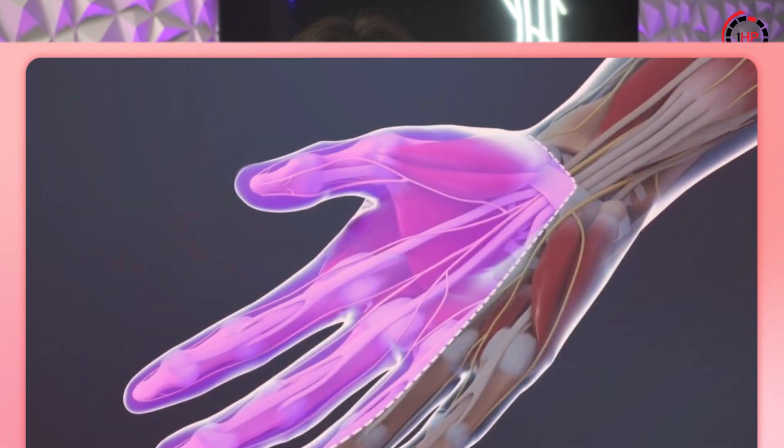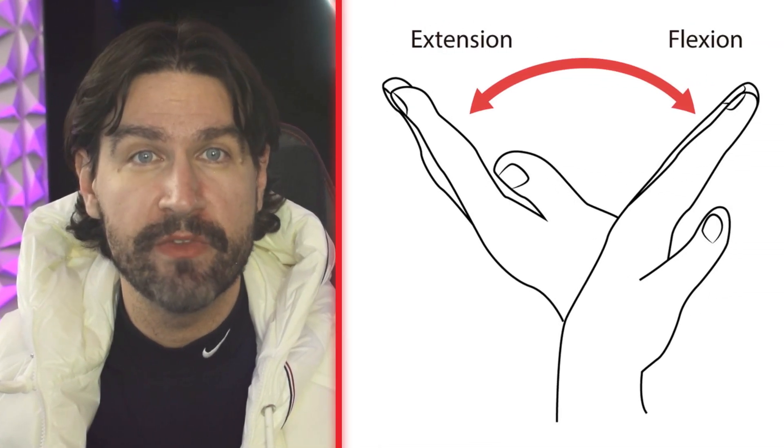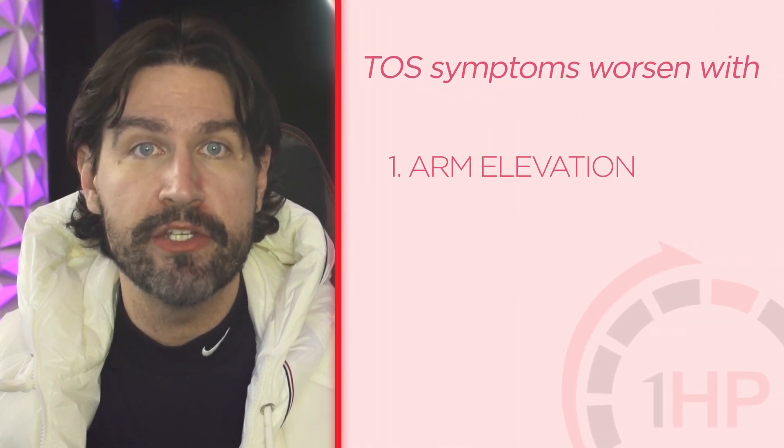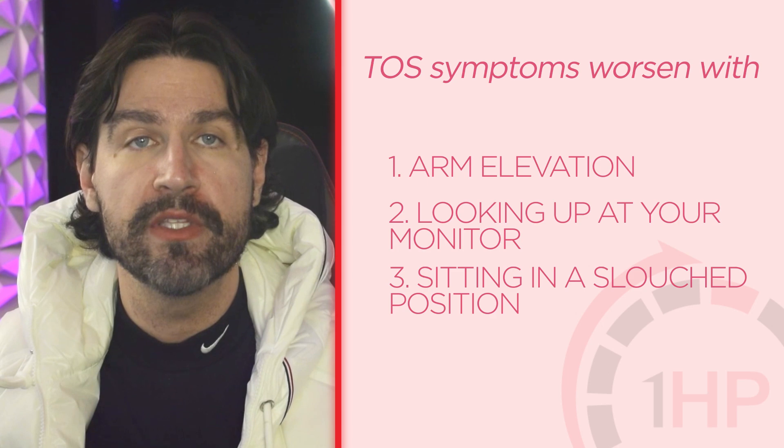Carpal tunnel syndrome typically affects your thumb, index, and middle fingers — like wearing half a glove — and all symptoms are below the wrist. Any symptoms above the wrist could indicate TOS or another nerve entrapment higher in the arm. Additionally, carpal tunnel symptoms often worsen with wrist flexion or extension, while TOS symptoms typically worsen with arm elevation, looking up at your monitor, or sitting in a slouched position for long periods.